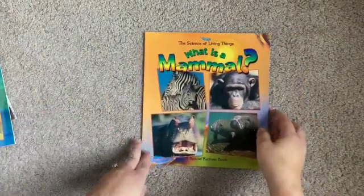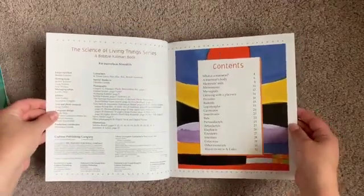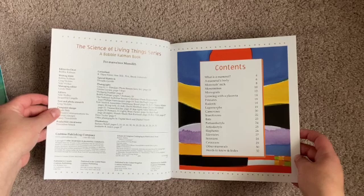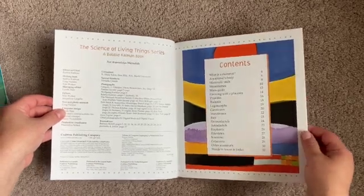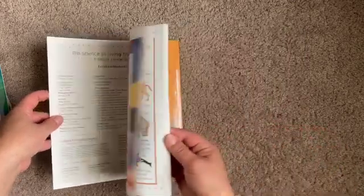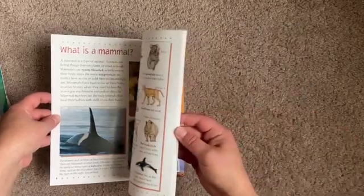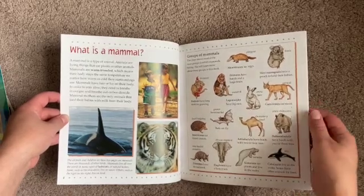Here is the other reader. This one is What is a Mammal?. Contents: What is a mammal?, A mammal's body, Mammal's milk, Marsupials, Primates, Rodents, Carnivores, Insectivores. So again, now we're classifying the mammals — what makes it a mammal, like all of those things, the different groups of mammals. That's helpful.